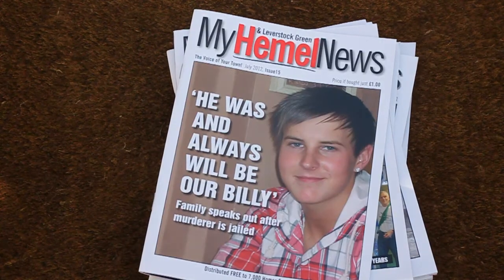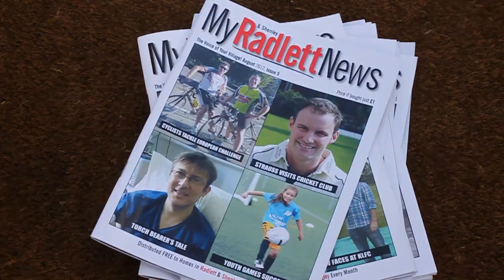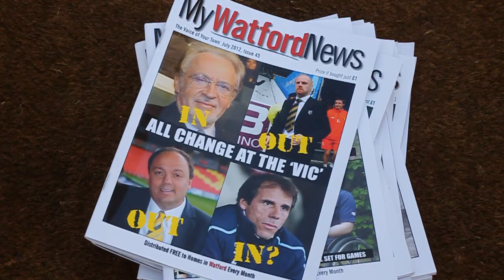Hemel Hempstead, Kings Langley, Radlett, Rickmansworth and Watford, with a new magazine in the autumn of 2012 for Northwood and Moorpark.